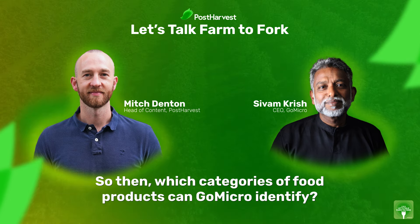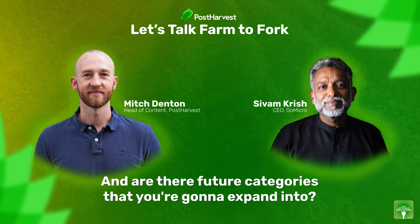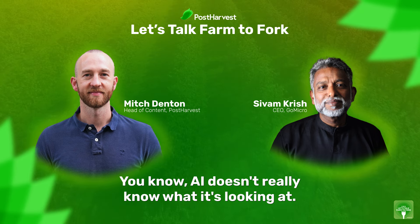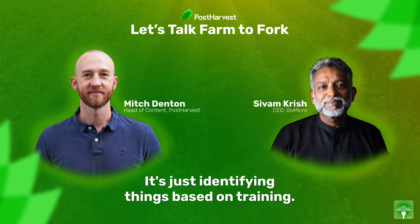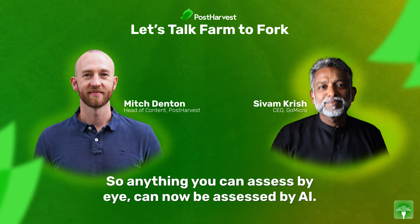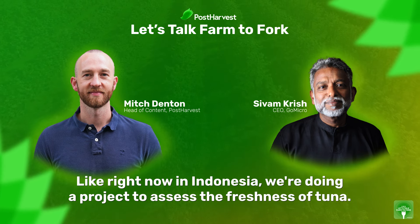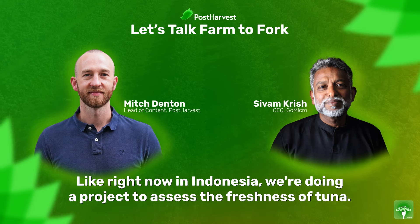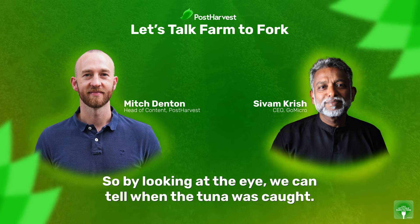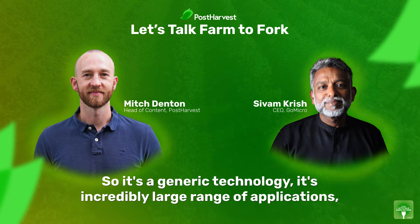Which categories of food products can GoMicro identify, and are there future categories you're going to expand into? The interesting thing about AI is that it doesn't really know what it's looking at — it's identifying things based on training. So anything you can train AI on can now be assessed. With GoMicro, we're able to assess things you can't assess by eye. Right now in Indonesia, we're doing a project to assess the freshness of tuna by looking at the eye — we can tell when the tuna was caught. It's a generic technology with an incredibly large range of applications in the agri-value chain.